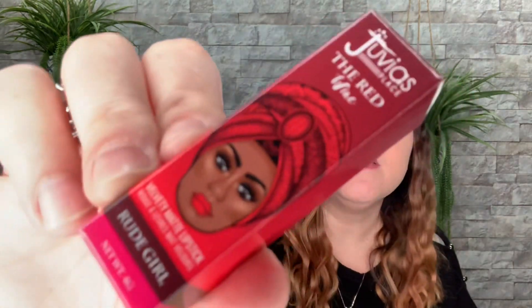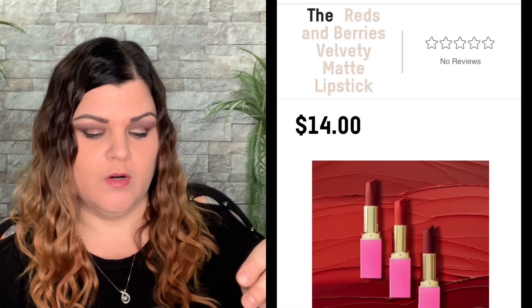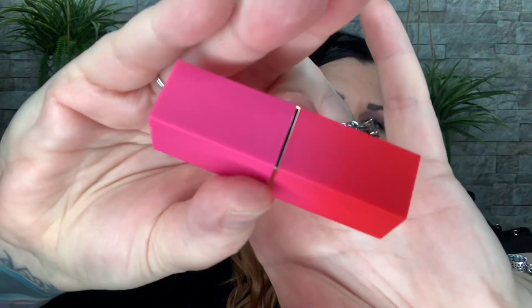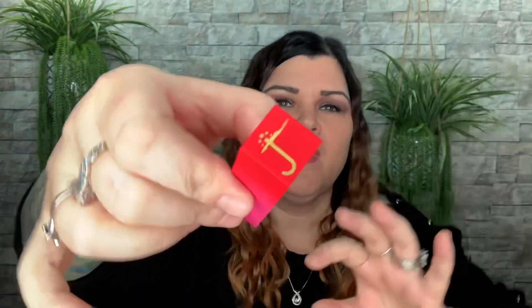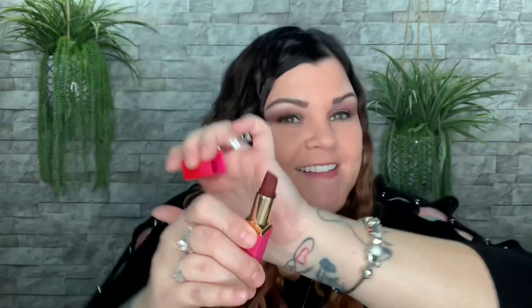Here's another lip product — this one says 'Wine: The Red Wine Velvety Matte Lipstick, Rude Girl.' It's really cute — the top is red and it goes to a pink on the bottom, with their logo on top. And when you open it — whoa — it's like a blackberry? That is dark. Very, very dark. I bet it would look really nice though.